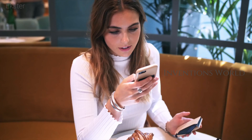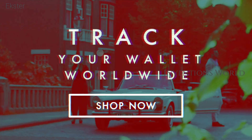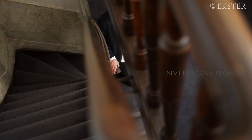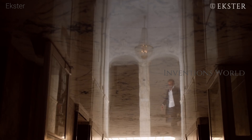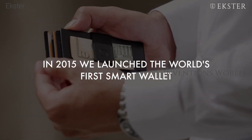Never lose your wallet or phone again. Losing your personal wallet can be agonizing and stressful as it contains your credit cards, bank cards, and personal information. A Rotterdam-based startup, Exter, is integrating today's connected technologies to make it smart and traceable.